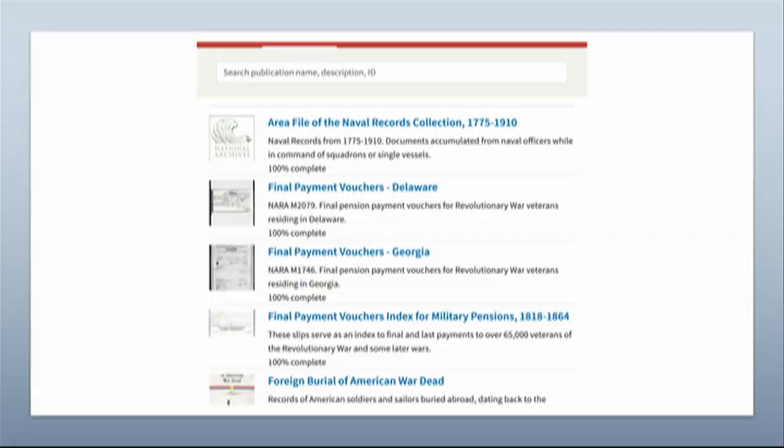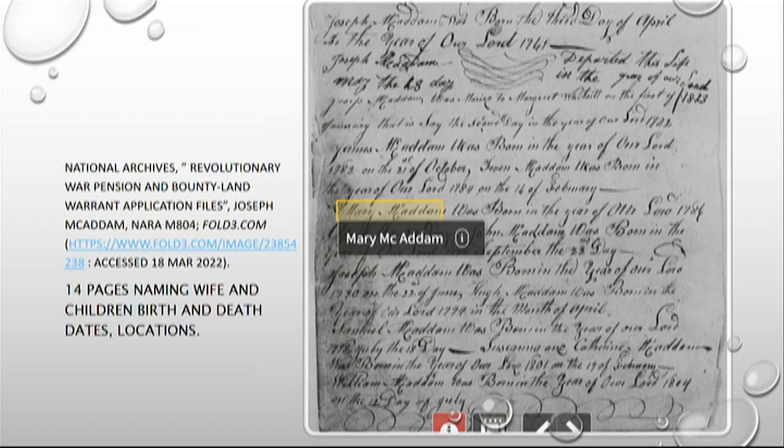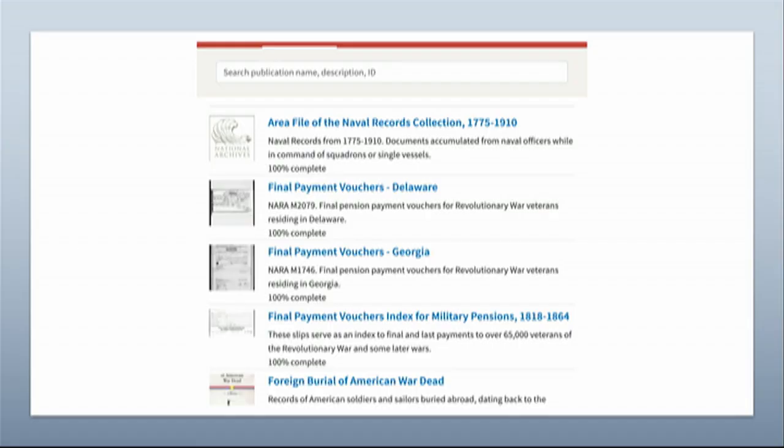Let's look at the Revolutionary War. If you push on the Revolutionary War on the homepage, what comes up shows there are 24 publications — those are like categories. Each one of those is a publication and they're not showing you all of them, just a sample. If you were interested in any one of those, you would click on that, and then that would start the process of looking for your ancestor's document.